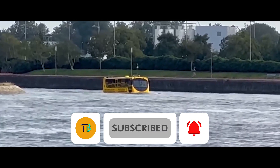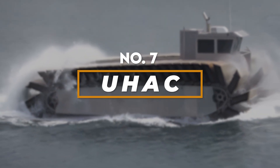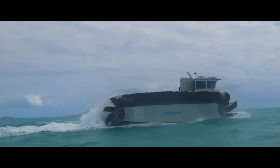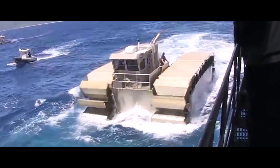Number seven: the Ultra Heavy Lift Amphibious Connector. The Ultra Heavy Lift Amphibious Connector is a force to be reckoned with. This imposing vehicle, designed for the U.S. Marine Corps, is built to dominate both land and sea. Its massive size and rugged construction hint at its primary purpose.